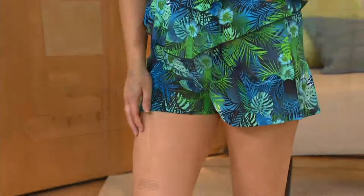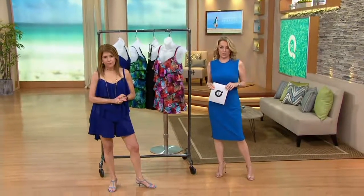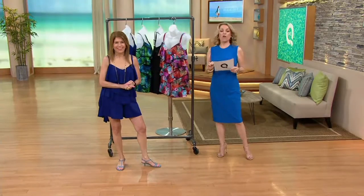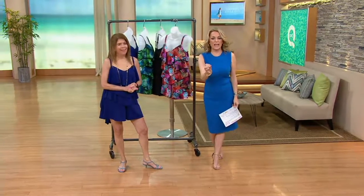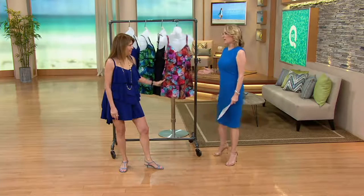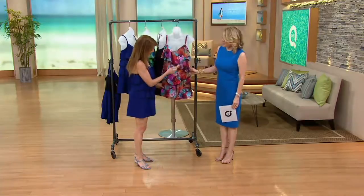This is item 273-952, our V-tiered romper swimsuit — it is my pick of the show. It's the first day it's on for easy payments, and we've sold more than 68,000 of these since they debuted back in March. For easy payments of $16.25, we'll get this home today.